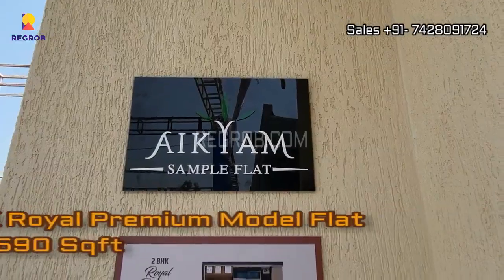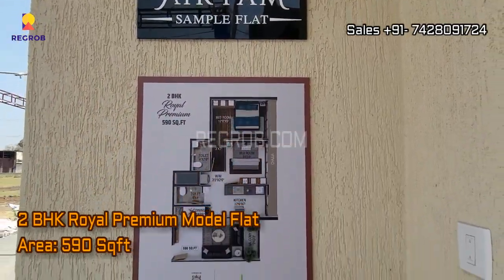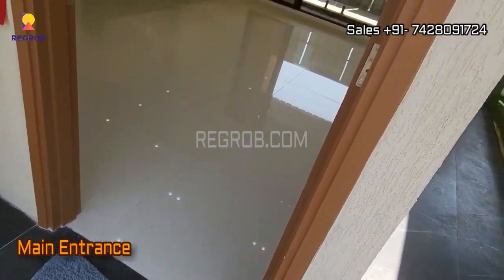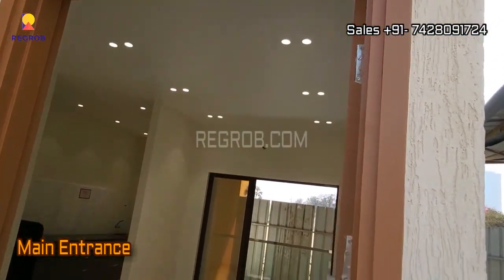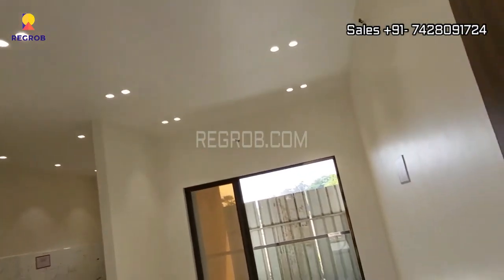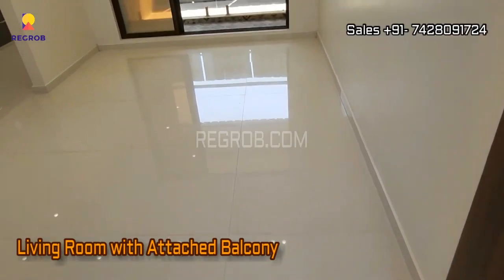Now let's take an interior view of a 2BHK Royal Premium model flat. The area of this flat is 590 square feet. This is the entrance, and here is the living room designed with an attached balcony.